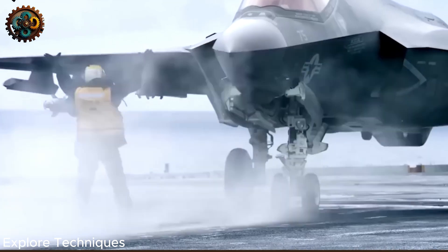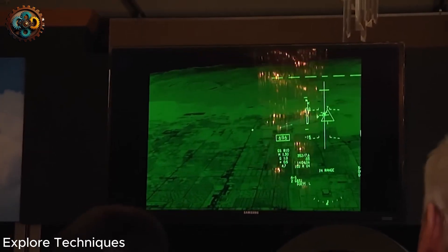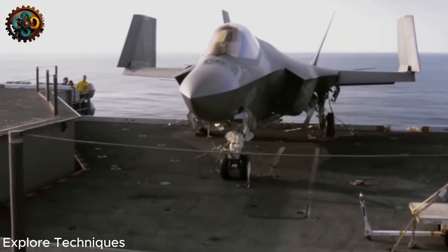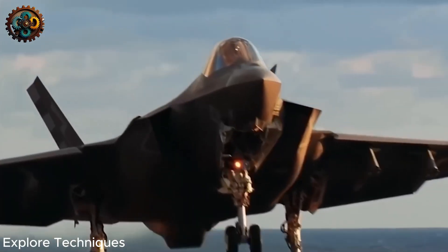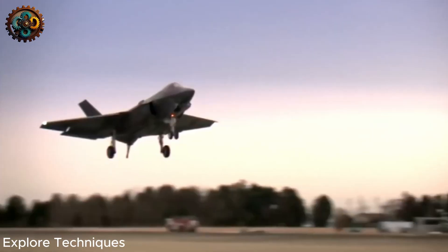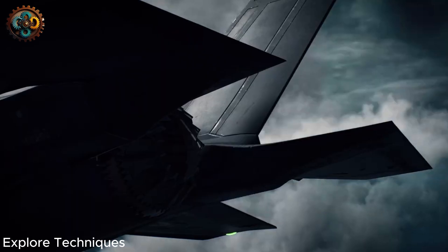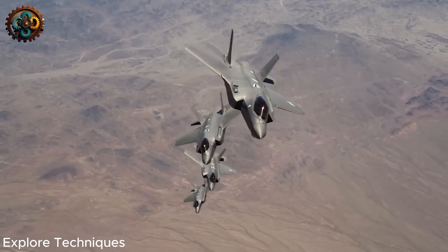The software for the F-35 is developed and updated in blocks. Problems began to appear from the Block 2B and Block 3I versions. Block 2B had problems every 8 hours, and Block 3I had problems every 15 hours. In 2016, at Hill Air Force Base in Utah, only one of six F-35s could take off when alerted. The remaining five had software errors, and some onboard equipment was not working.